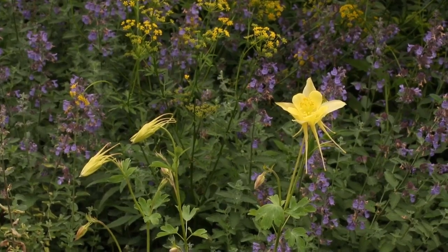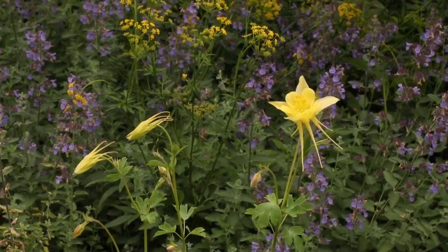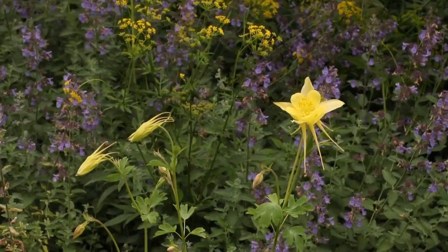I have two species of columbine in the pollinator garden: our native eastern wild columbine and then this golden columbine, Aquilegia chrysantha. It's native to Southwestern U.S.